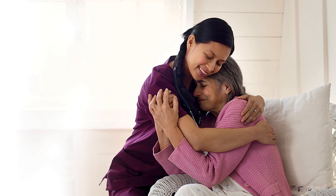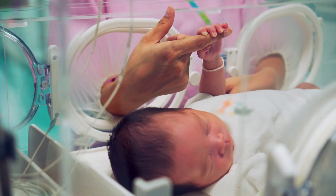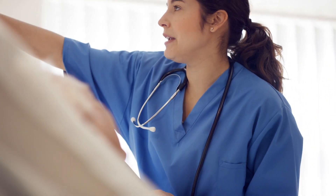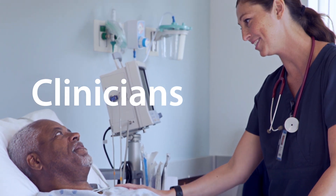Heart. It goes into everything we do. Every defib, every electrode, every lead wire system. Each one carefully designed for two very important reasons: patients and clinicians. They come first.